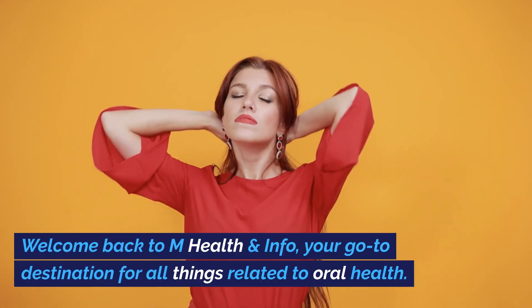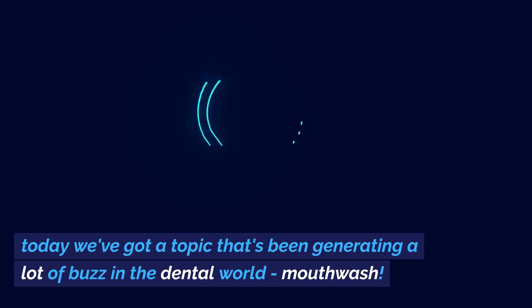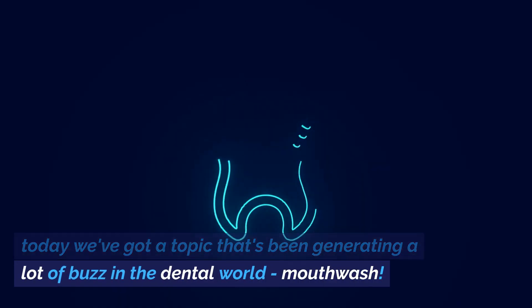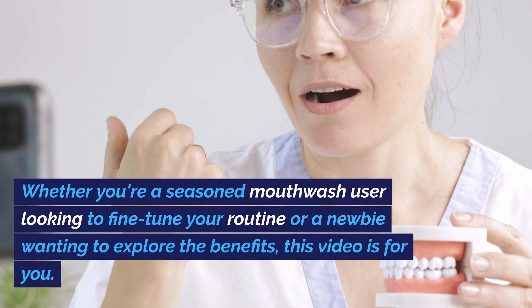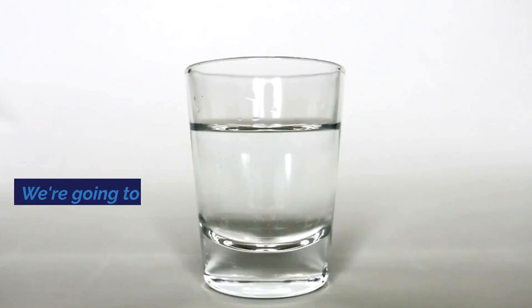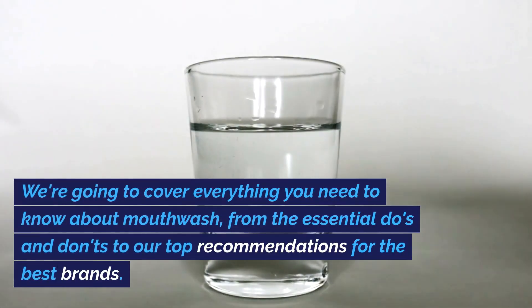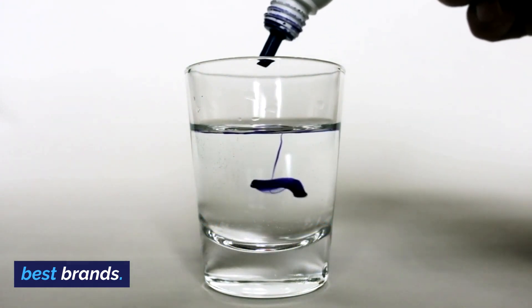Welcome back to M Health & Info, your go-to destination for all things related to oral health. Today we've got a topic that's been generating a lot of buzz in the dental world: mouthwash. Whether you're a seasoned mouthwash user looking to fine-tune your routine, or a newbie wanting to explore the benefits, this video is for you. We're going to cover everything you need to know about mouthwash, from the essential do's and don'ts to our top recommendations for the best brands.